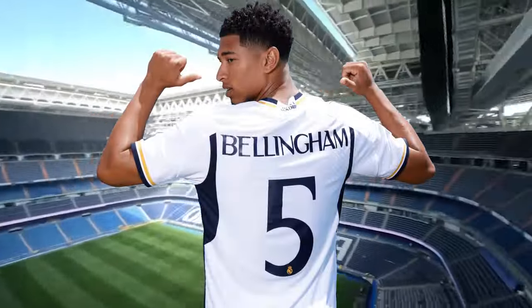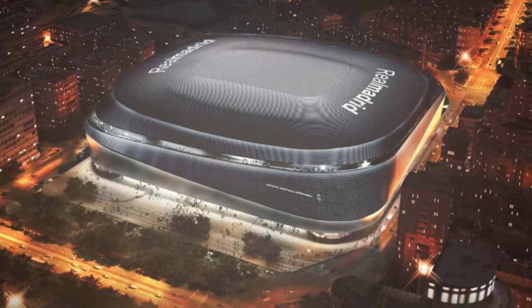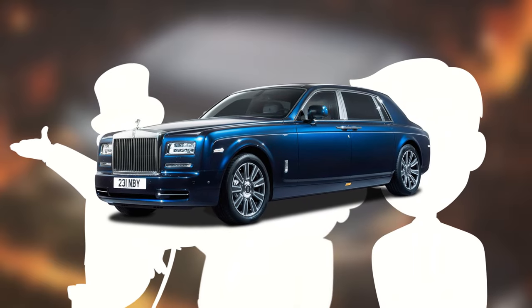This ability to host so many events is going to generate $100 million extra in annual revenue for Real Madrid — that's a Bellingham a year. This spaceship-looking stadium can hold up to 85,000 spectators, making it one of the largest stadiums in the entire world. It's only fitting that European royalty has the Rolls Royce of football stadiums.